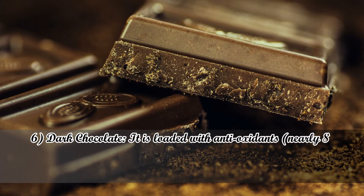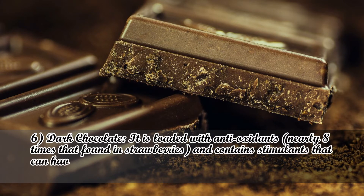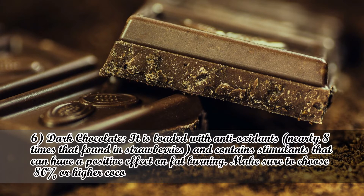Number 6: Dark Chocolate. It is loaded with antioxidants — nearly 8 times that found in strawberries — and contains stimulants that can have a positive effect on fat burning. Make sure to choose 80% or higher cocoa content for best results.